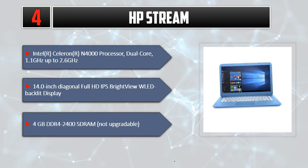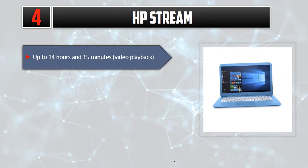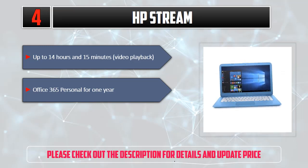4GB DDR4-2400 SDRAM, not upgradable. Up to 14 hours and 15 minutes video playback. Office 365 Personal for 1 year. Please check out the description for details and updated price.